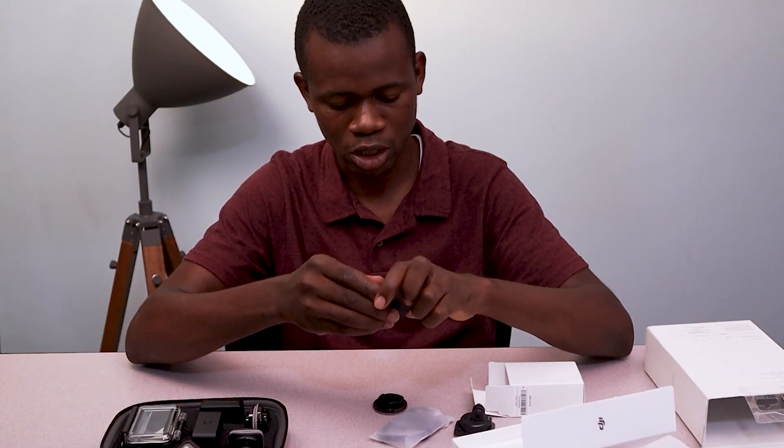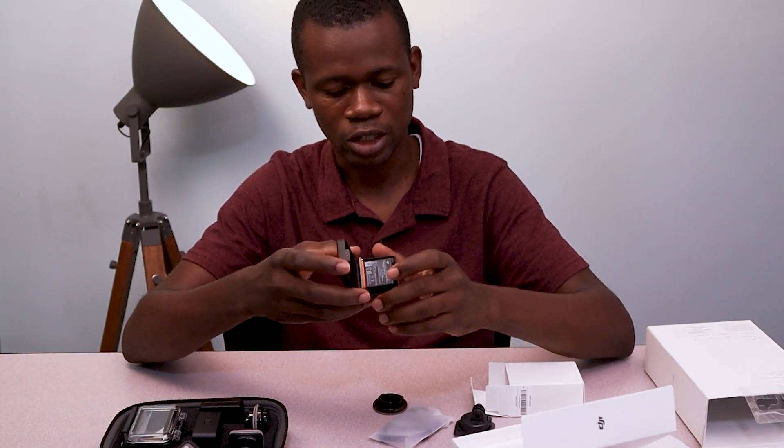Hey guys, this is Eshma Lamte. In today's video, I want to share with you how I finance most of the gear I own or use whenever I am purchasing them.